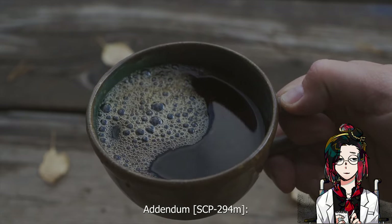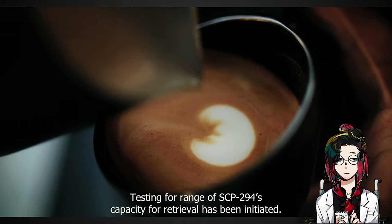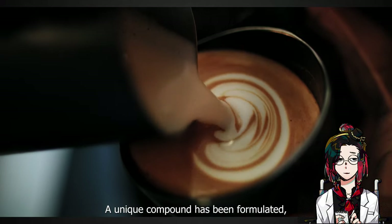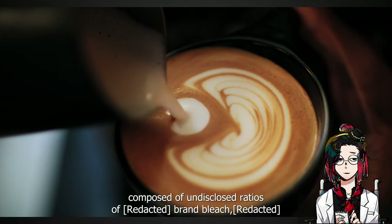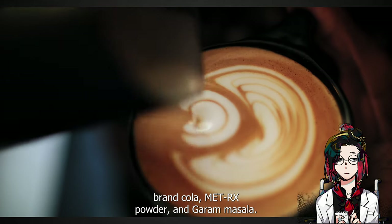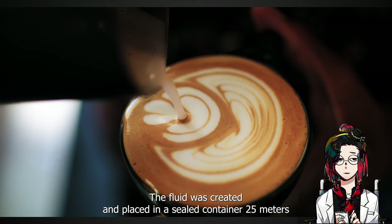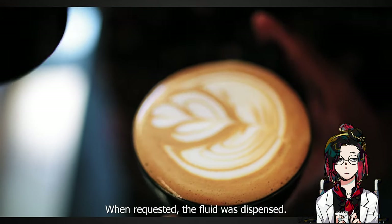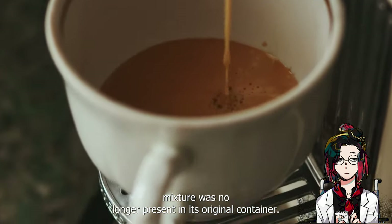Addendum SCP-294-M: testing for range of SCP-294's capacity for retrieval has been initiated. A unique compound has been formulated, composed of undisclosed ratios of brand bleach, brand cola, Met-Rx powder, and garam masala. The fluid was created and placed in a sealed container 25 meters away from SCP-294. When requested, the fluid was dispensed. An equal amount of the mixture was no longer present in its original container.